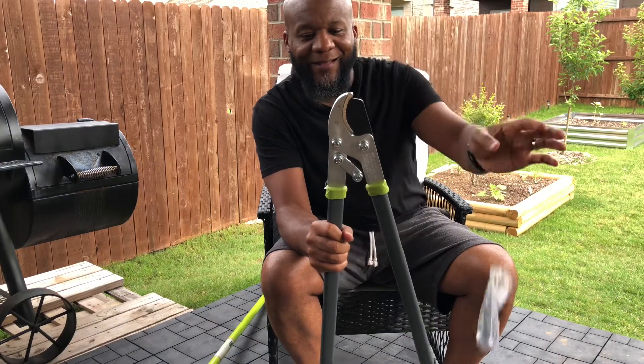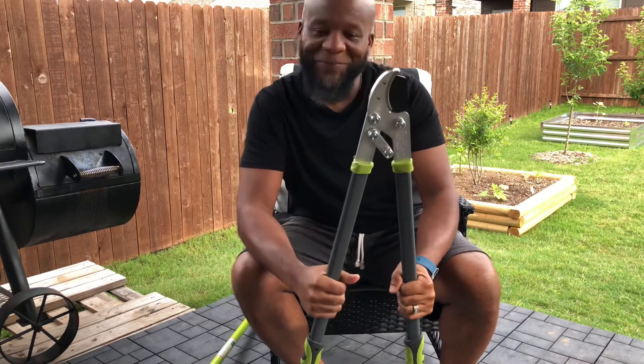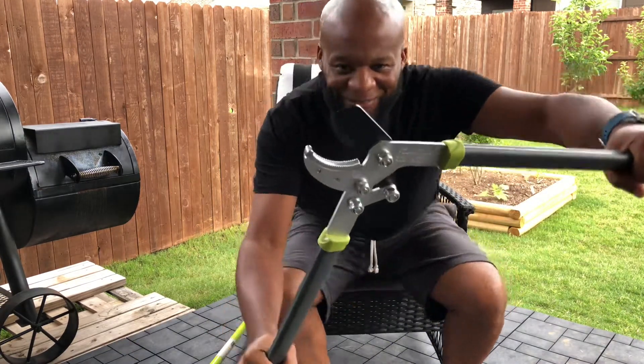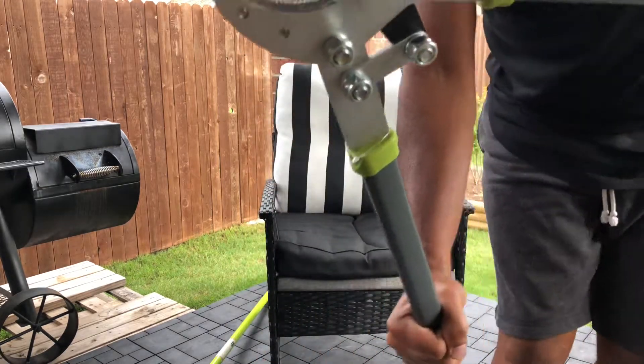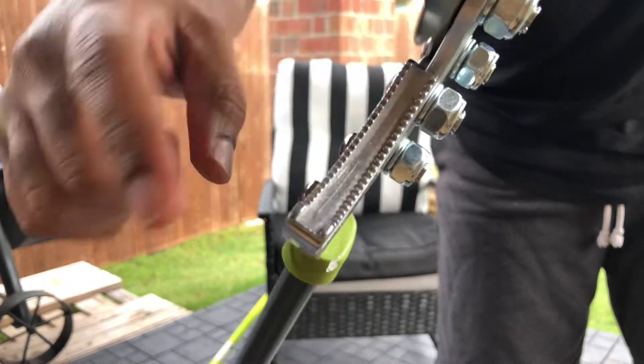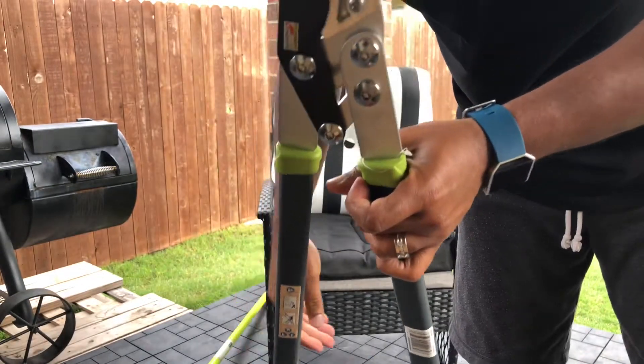All right, let me open up my loppers. Got a little snap on the bottom like a onesie on a baby — pop that thing off. There he is! Look at that y'all — got the groove down in there so the tree limb won't slip.